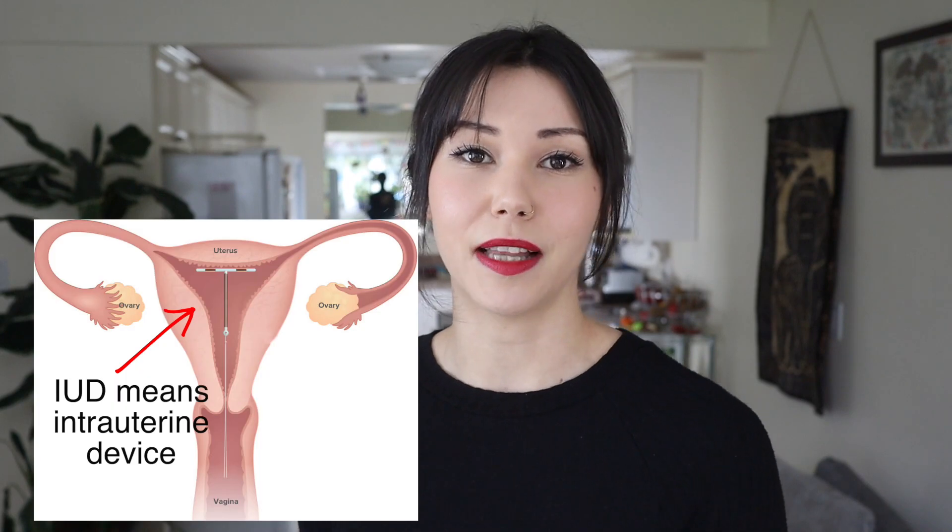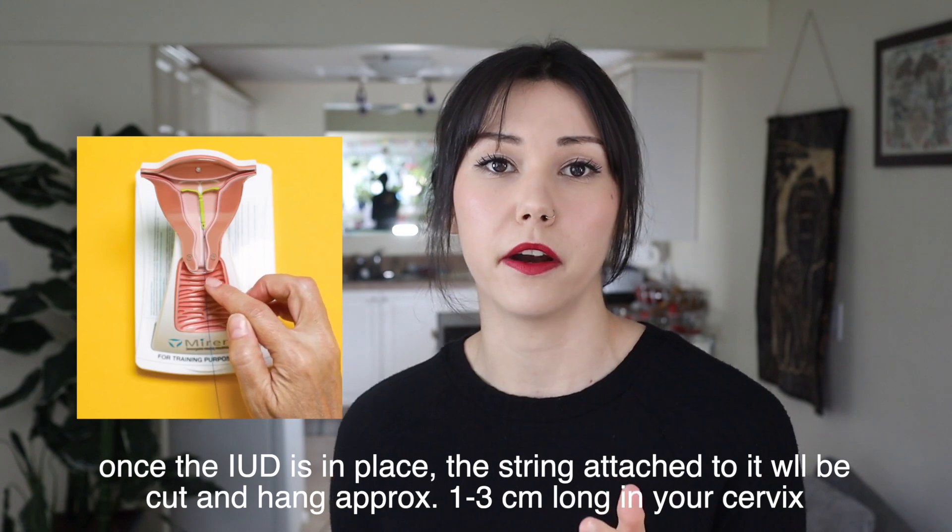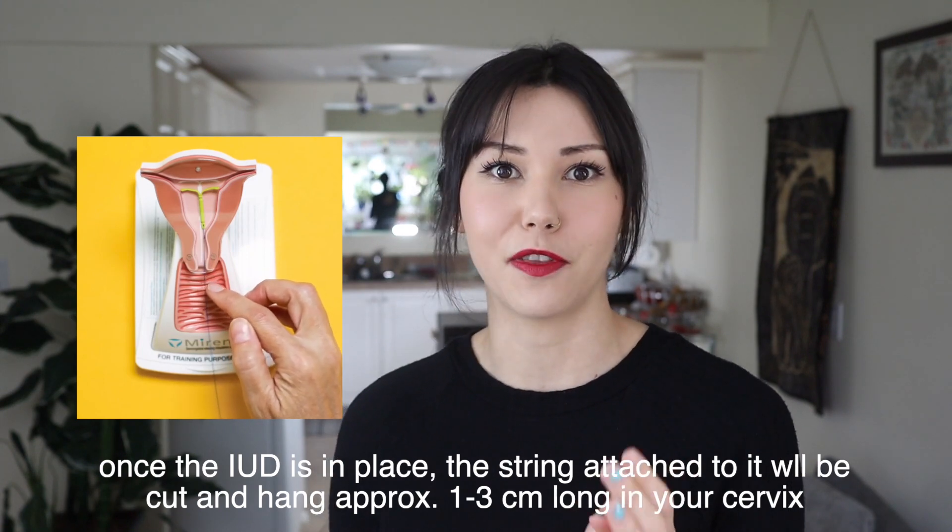You might be wondering what the heck is an IUD. An IUD is a plastic t-shaped device that has a little string attached to it that sits in your uterus. An IUD can either release hormones or it can be wrapped in copper. IUDs are inserted into the uterus and they have a string that will be in the cervix, which is there for removal purposes and also so you can check to make sure that the IUD is still in place.